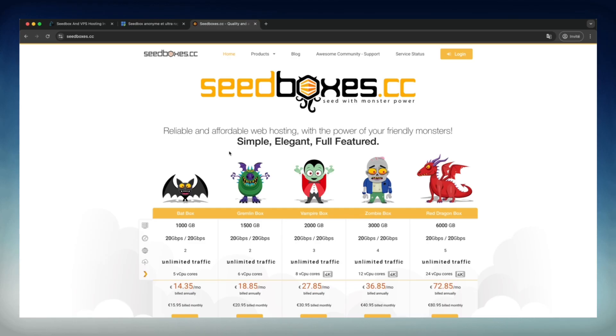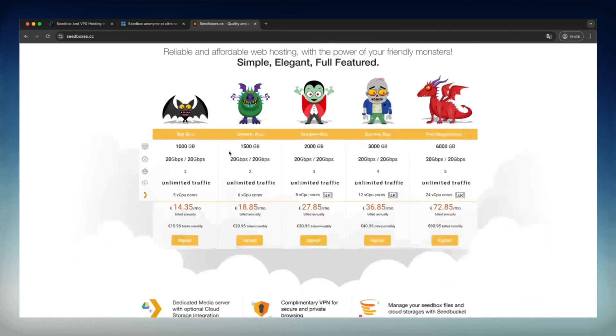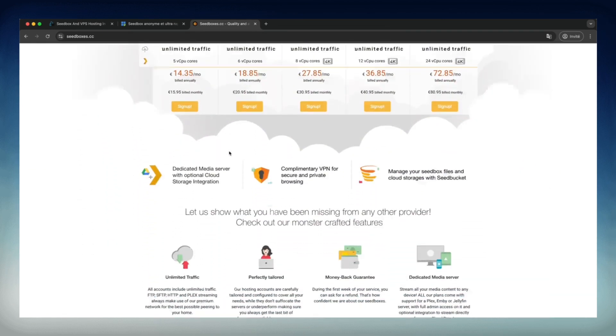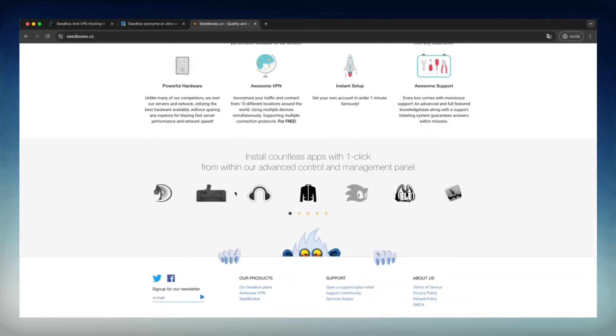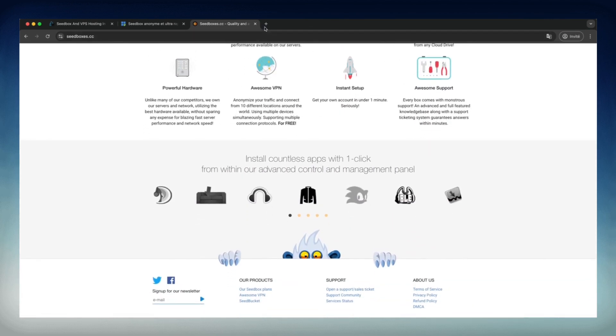Finally, let's discuss SeedBoxes.cc. On paper, they offer unlimited 20GBps bandwidth and plans ranging from 1TB to 6TB of storage. Those numbers sound impressive, but in practice I encountered several issues. The interface isn't intuitive, and I often spent more time searching for my files compared to the other two services — where DetaSeedBox lets you find a document in a few clicks, SeedBoxes.cc makes that task more cumbersome. Additionally, their activity logging policy is a downside for those who value their privacy. Unlike the others, SeedBoxes.cc doesn't offer automatic transcoding, which means you'll have to manually manage video formats to make them compatible with your various devices.